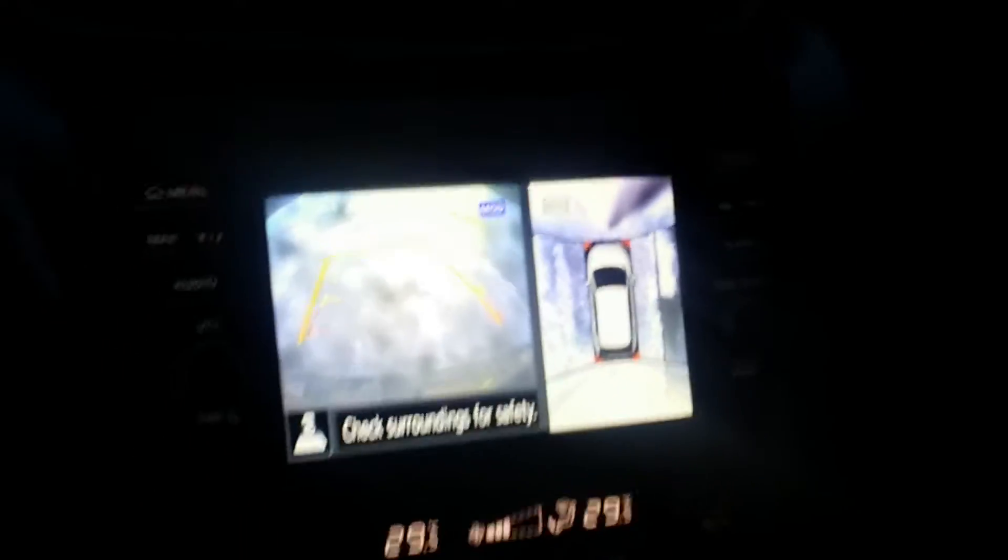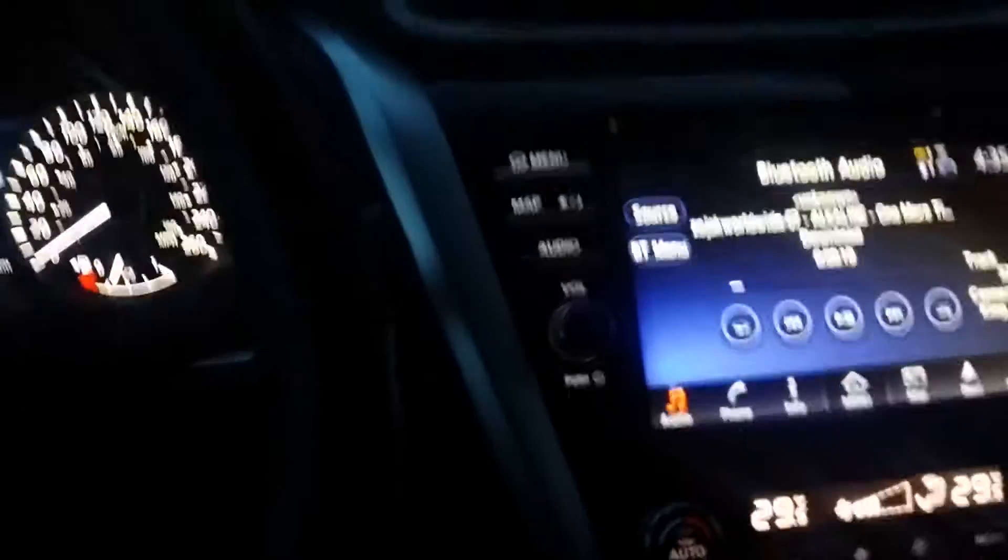It has a 360 camera — it's kind of too bright to see right now, but that's the 360 camera there for you — along with navigation, heated seats, heated steering wheel, and all those fun features. There's also a panoramic moonroof and everything like that.